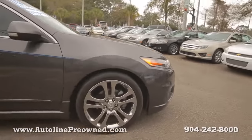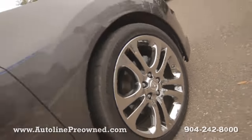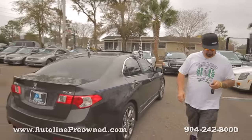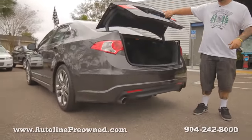Chrome Acura wheels, brand new set of tires, clean Carfax on this vehicle, great gas mileage. It's a 2.4 liter — actually, four cylinders, sorry.